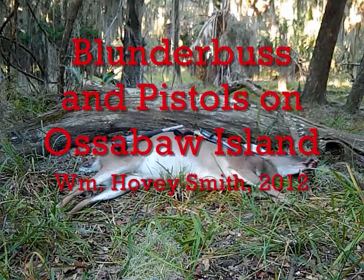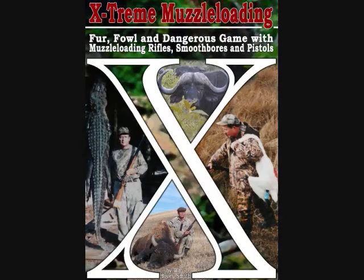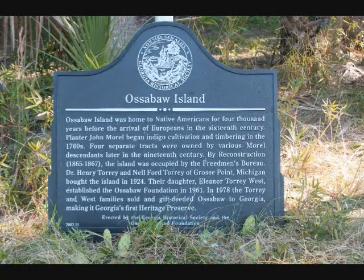Blunderbuss and Pistols on Ossipaw Island. William Hovey Smith, 2012. I'm Hovey Smith and I'm the author of Extreme Muzzleloading, and sometimes I go to unusual places and take some very unusual guns.